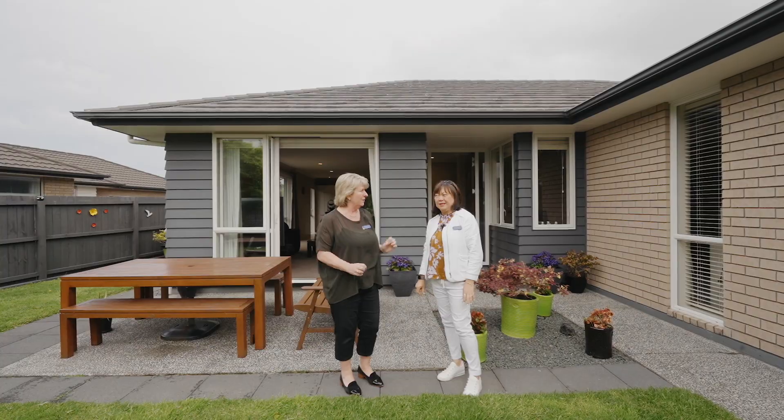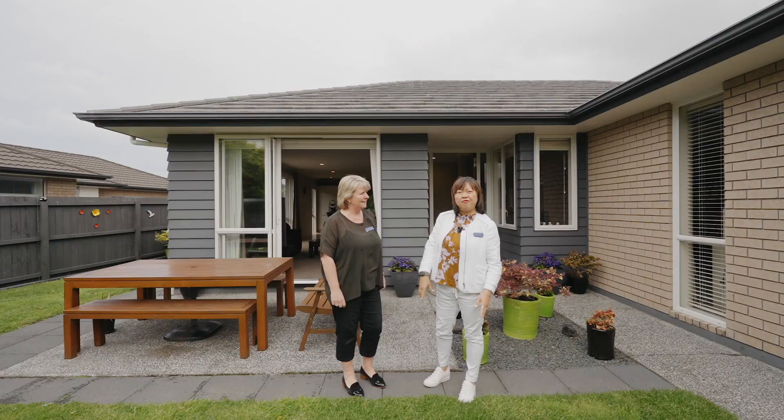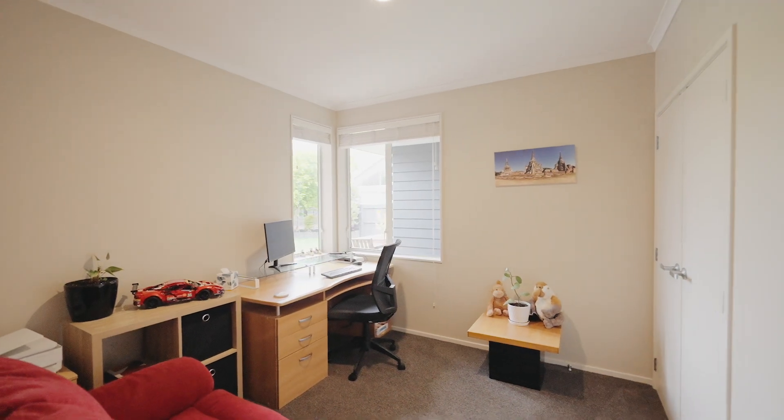It's a beautiful house. It's got a really high quality kitchen, open plan, and it's five bedrooms. And what I like is that you can use all the bedrooms as a TV lounge.